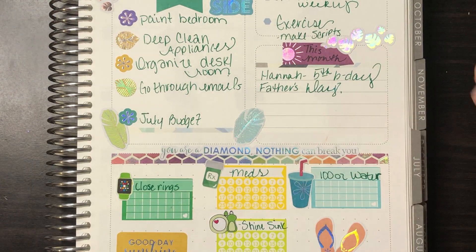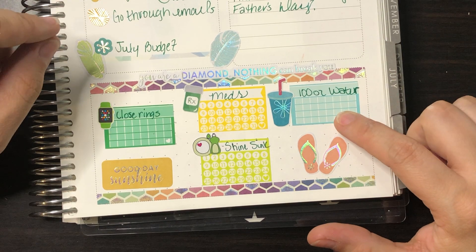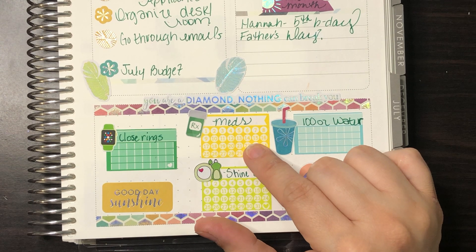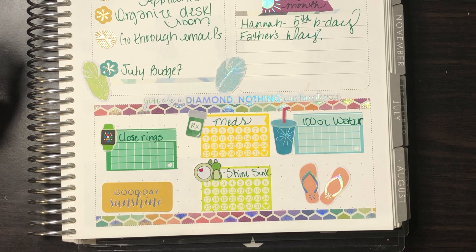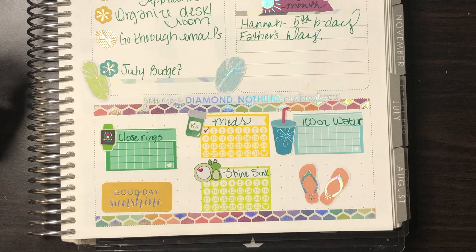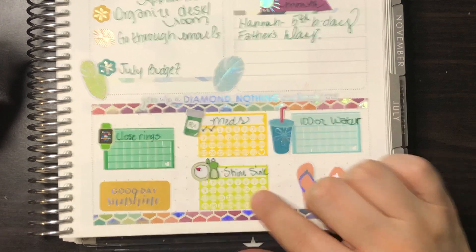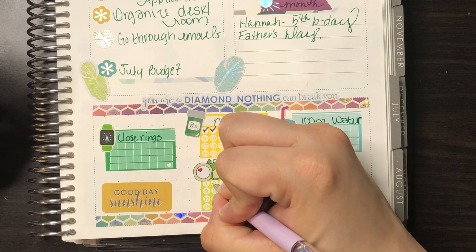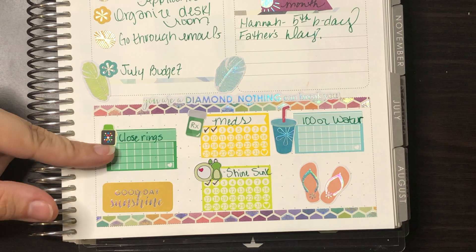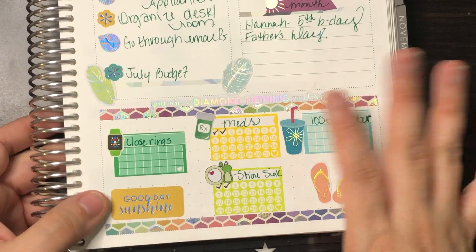So for my trackers I want to do 100 ounces of water a day, mark my meds every day — I have to take a lot of meds — and shine my sink, which is already done. And close my rings on my Apple Watch, because I am not good at that at all.